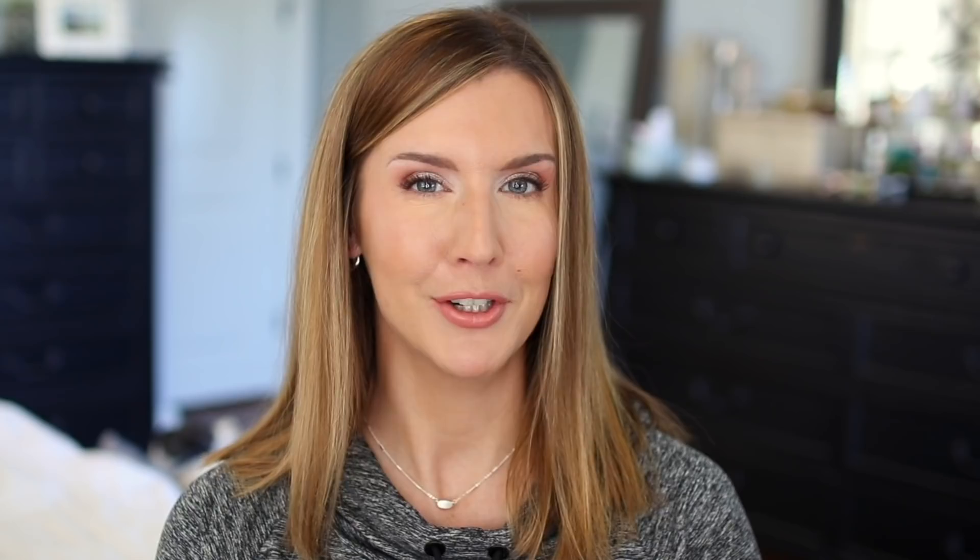Be on the lookout for my under-eye corrector application video coming out very soon. I'd love to know your favorite corrector in the comments below. I have an entire playlist on concealing the under-eye area linked here for you. If you're not subscribed, hit that subscribe button and become part of the family. Thank you so much for watching — see you next time!